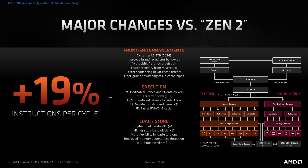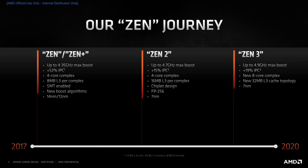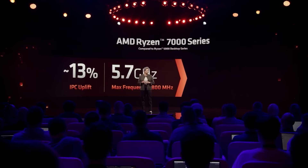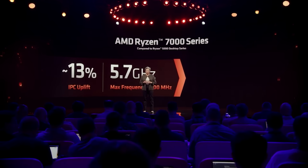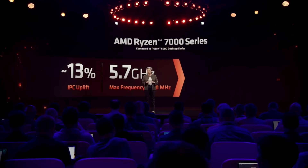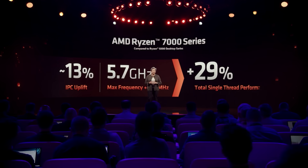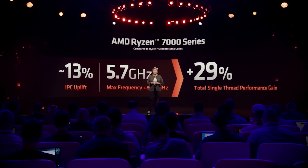Speaking historically, Zen 2 and 3 were pretty significant changes both architecturally and IPC-wise over their respective predecessors. Zen 4 didn't retain the same focus — modest IPC gains were present, but the real driving force behind Zen 4's performance advantage over Zen 3 were its clock frequencies, which saw a significant uptick over their predecessors, essentially putting AMD in close lockstep with Intel's 12th and 13th generation chips.